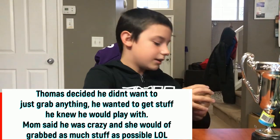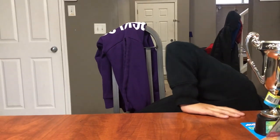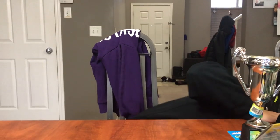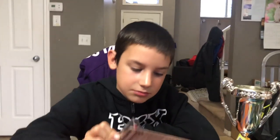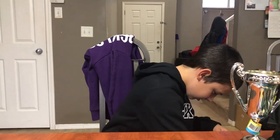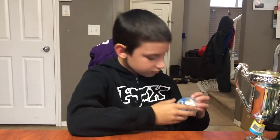We got a toy aeroplane. We got a squishy poo — I don't know why I got that. We got beans! If you haven't seen my Beans video, go see that. We got a Hot Wheels car — Fair Lady. Oh yeah, we got that too.